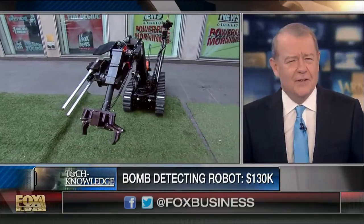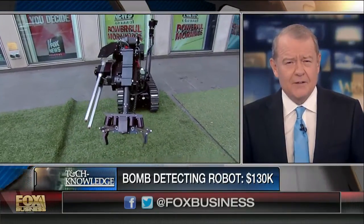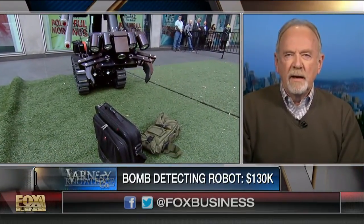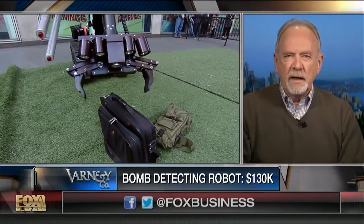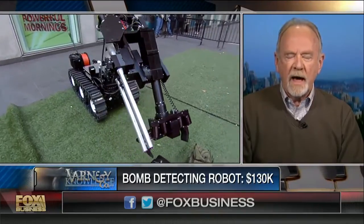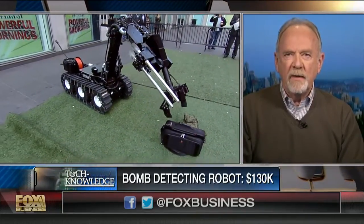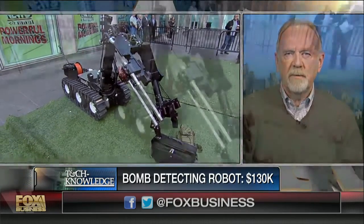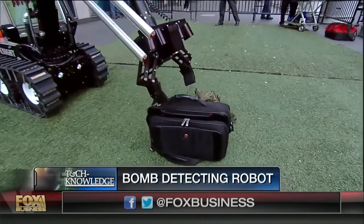There is continuing demand. An interesting fact is that all bomb squads in the United States are required to have a hazardous duty robot in their equipment inventory — it's a national requirement. And how much does that one cost, the one we can see out there?